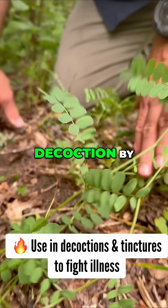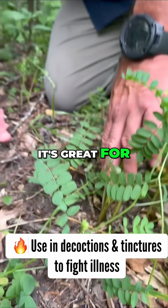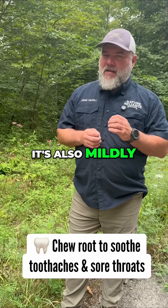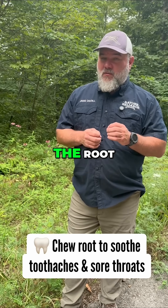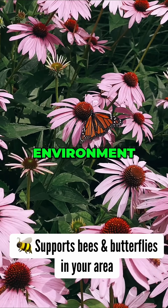You can make a decoction by harvesting these roots, or use a tincture with high-proof alcohol — it's great for colds. It's also mildly numbing in your mouth, so you can chew the root. A lot of people have used it for toothaches and sore throats. And the plant attracts pollinators, so it's good for the environment too.